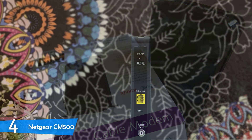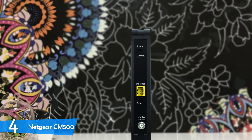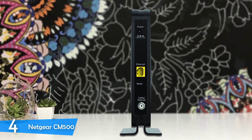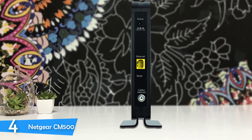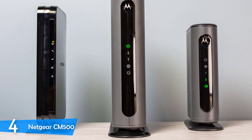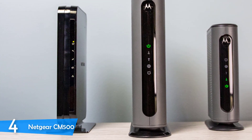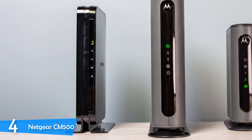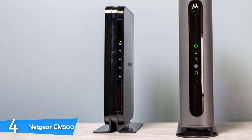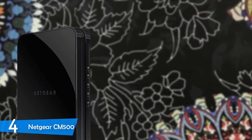On the front panel, you'll spot five LED lights for device and network status. On the back there are just three ports: the power port, ethernet port, and cable port. While it may not have tons of features or ports, it will do just fine with your existing router. The device is extremely easy to set up — it's simply plug and play. Just connect it to the power and cable, then connect it to your router or PC to gain internet access.